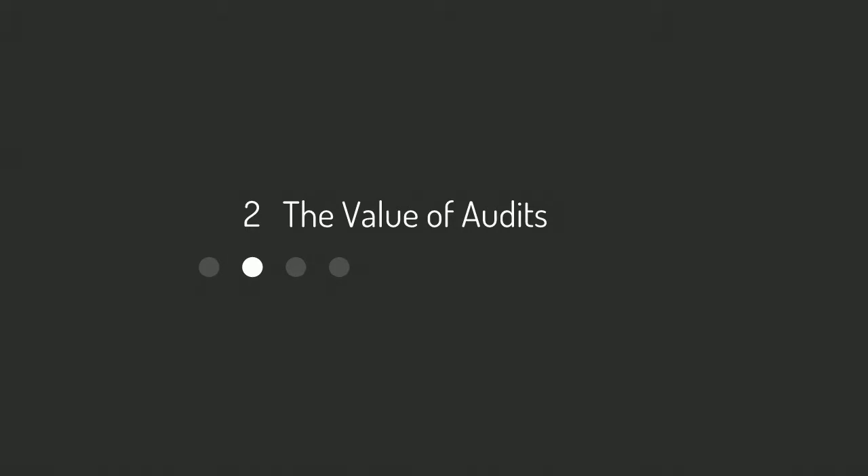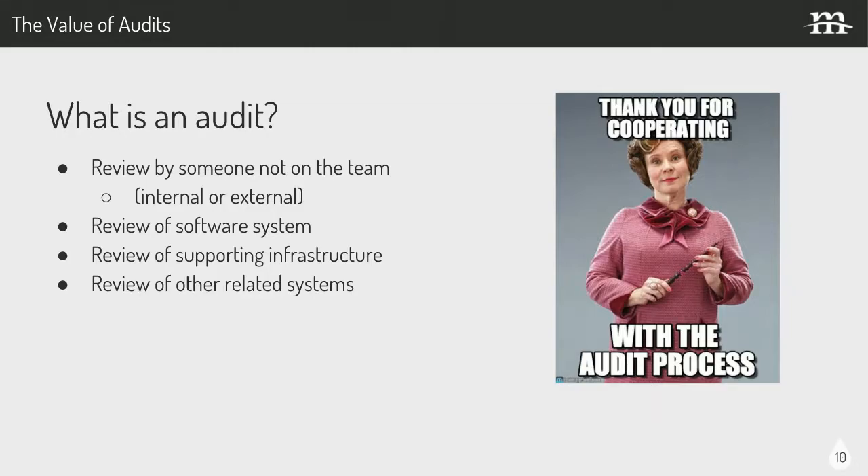Now we're going to talk about the value of audits. So what is an audit? In the context we're talking about — system and site audits — this could be a review by someone not on the team. You want to have audits periodically of systems and applications by people who are not close to the project.